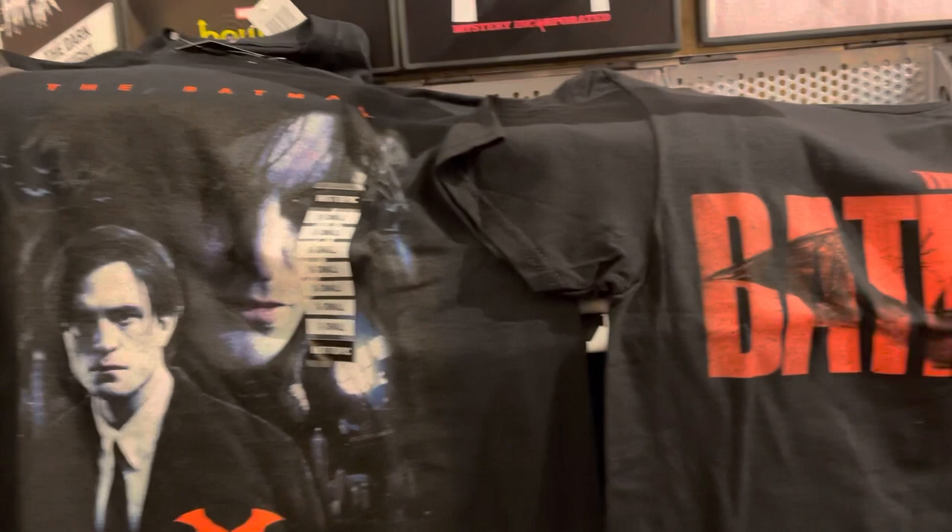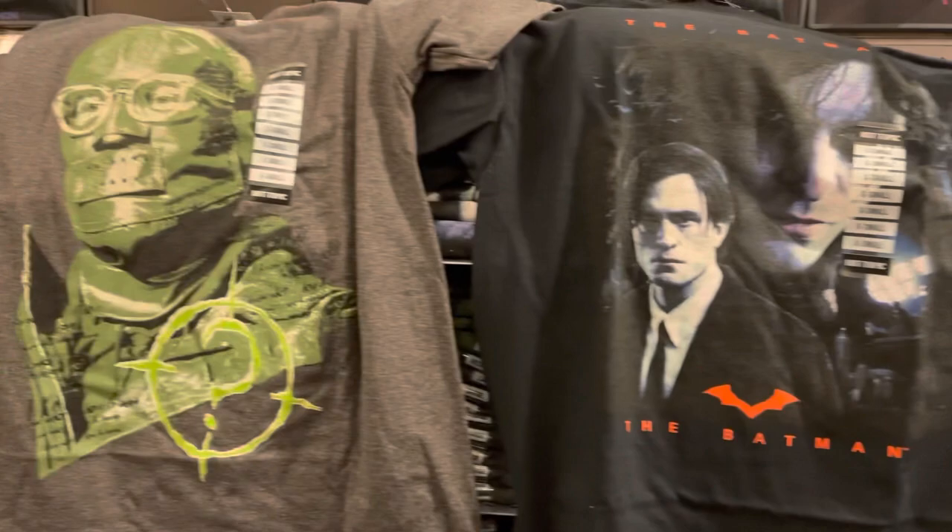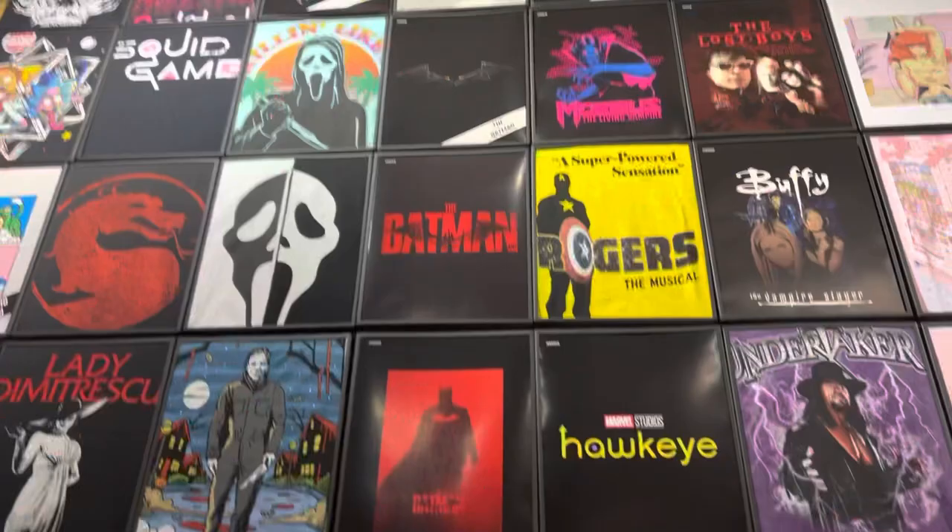This one I actually might pick up. And then this one was really cool too — the comic book style with the red background. And then these are the ones that they had that I took out. You can see they have the Batarang, or not the Batarang, maybe the Batman emblem that was there too.